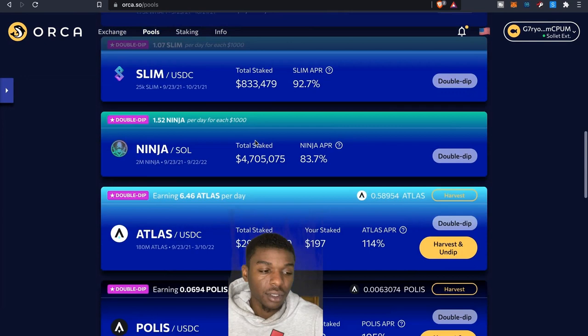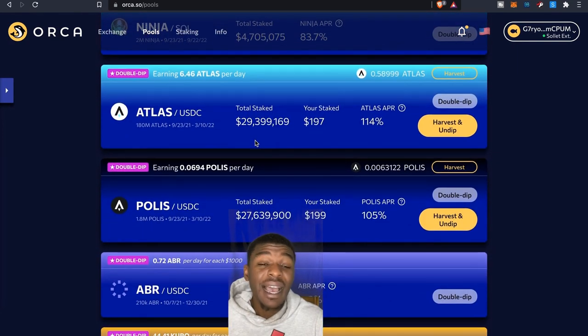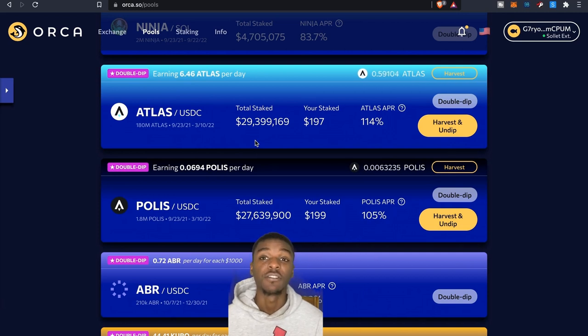Now let's get to the double dippers — this is where it gets really exciting. I'm not just excited about Star Atlas as a project, but about finding different ways to accumulate coins and gain experience providing liquidity on protocols. Every protocol is different, so actually navigating your way through them always helps. Look at the APRs here — that's what's so attractive to me about providing liquidity here.